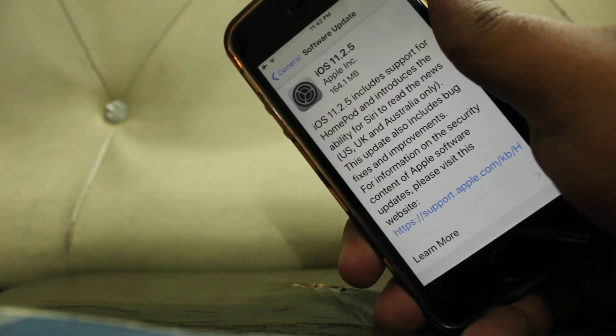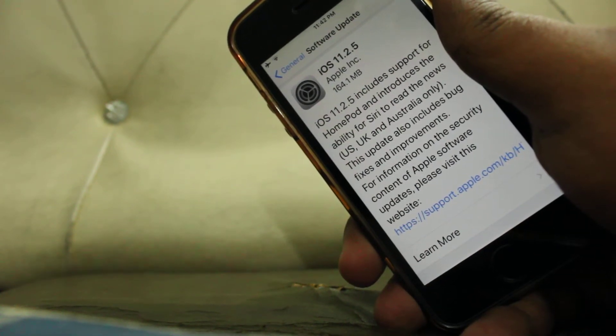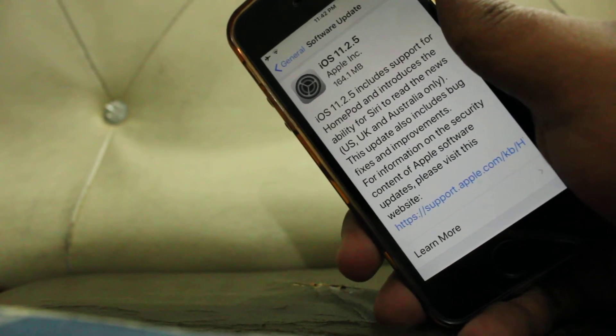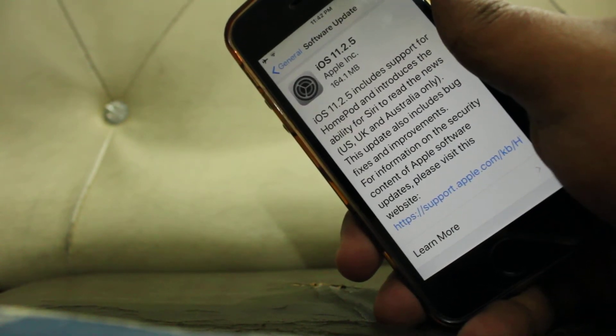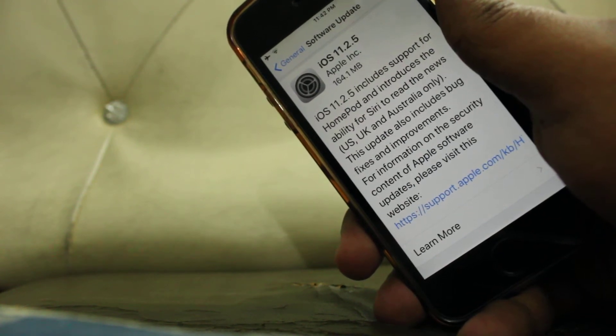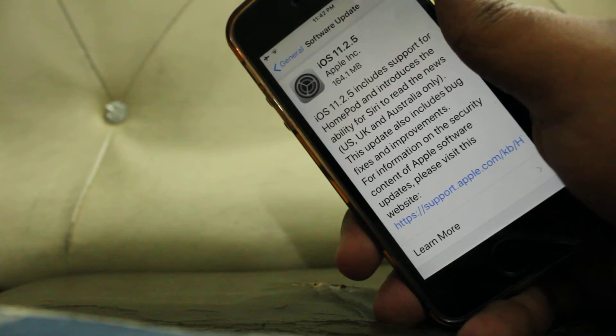What's up friends, this is iOS 11.2.5 iPhone SE review. The update is 164.1 MB and this update includes support for HomeKit, which is releasing very soon on February 6th.